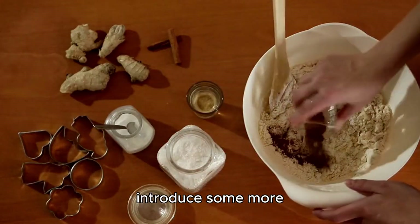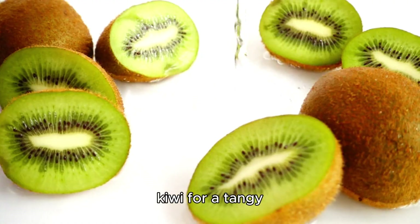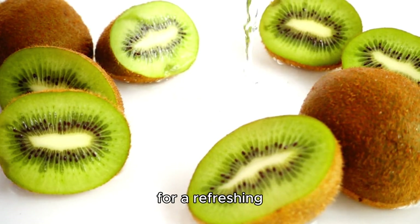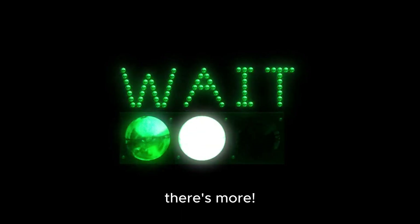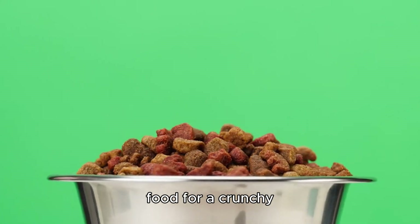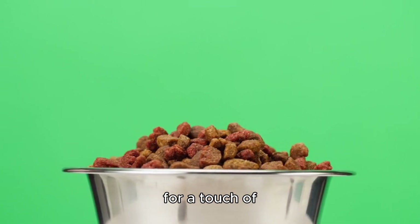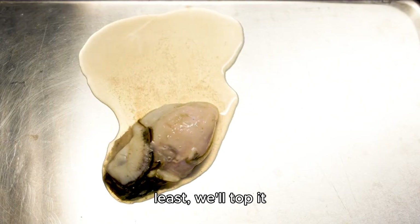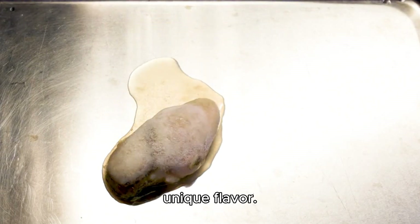Now, let's introduce some more unusual ingredients. We'll toss in some kiwi for a tangy twist and top it off with a dash of menthol cigarette for a refreshing kick. We'll add some dog food for a crunchy texture, hydrofluoric acid for a touch of acidity, and duck and donkey eggs for an extra protein boost. And last but not least, we'll top it off with a scoop of fish turd for a truly unique flavor.